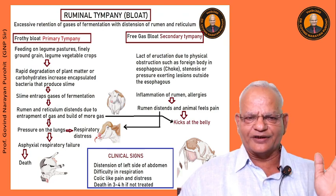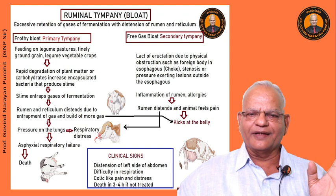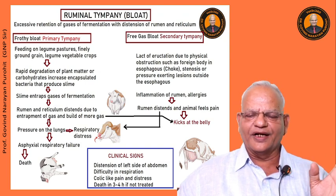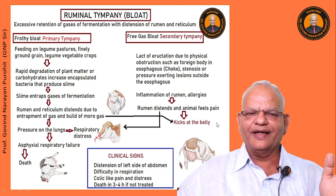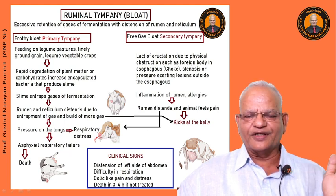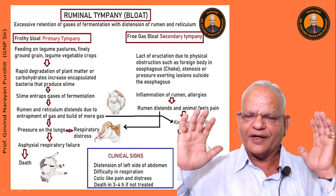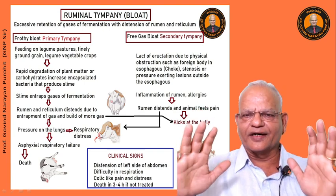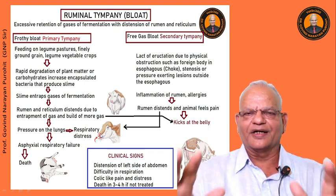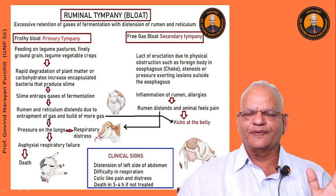This slime entraps gases of fermentation and the rumen and reticulum start distending due to gas entrapment and development of more and more gas. There will be pressure on the lungs; the animal will have difficulty in respiration and will try to relieve the pressure by kicking at the belly. If not treated urgently, the animal may die within three to four hours due to pressure on the diaphragm and ultimately asphyxial respiratory failure.